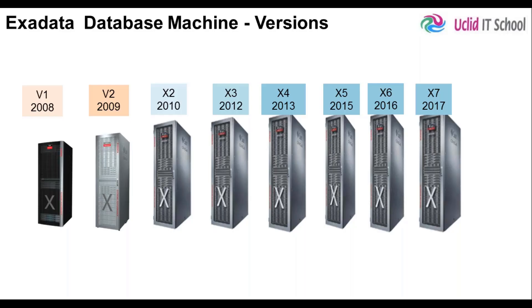Every software and hardware has versions — it evolves and comes in different versions. Exadata is no different. Exadata has many versions; precisely, it has eight versions so far. The latest being X7, which was released in 2017. It all started with version 1, which was released in 2008, and then almost every year with few exceptions, Exadata has been released on a yearly basis.